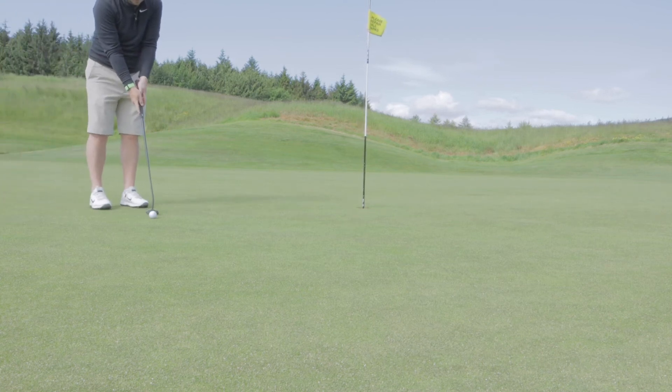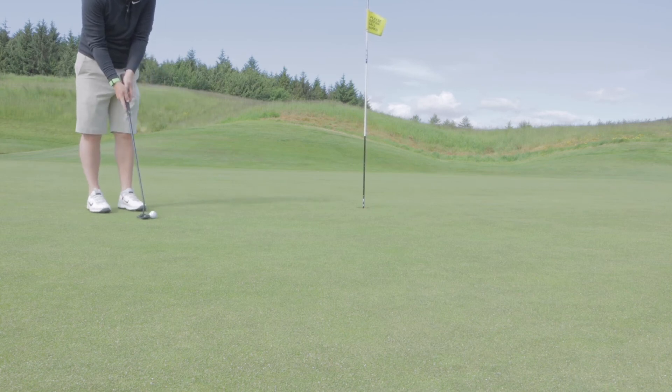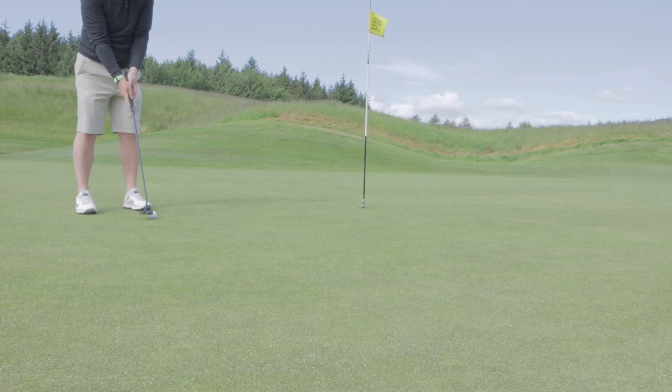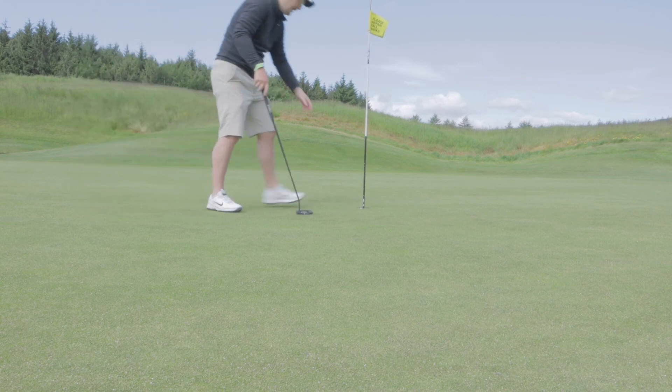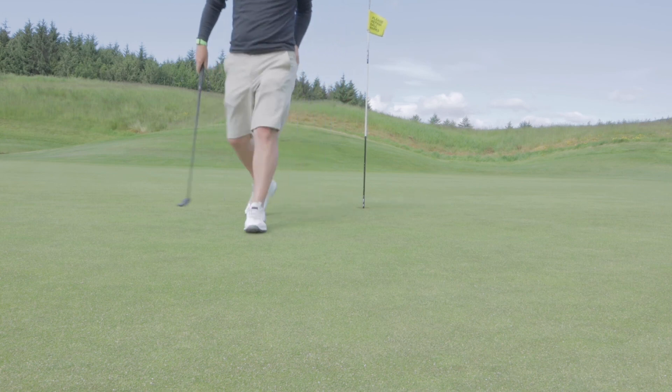So this should be off the left, up the hill. These ones you either decide to go with the break or you try and putt firm and through it. This one I'm going to try and putt firm and through it. Like that. Very good. Jesus, I don't have to give myself pressure for par putts.